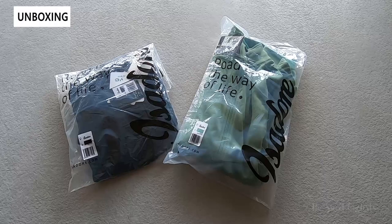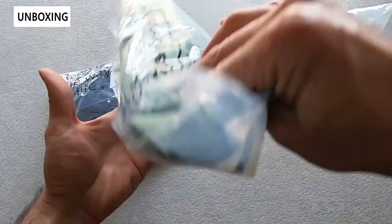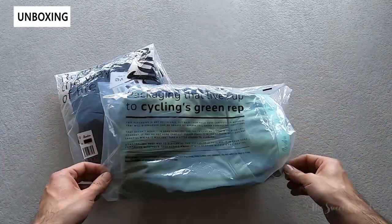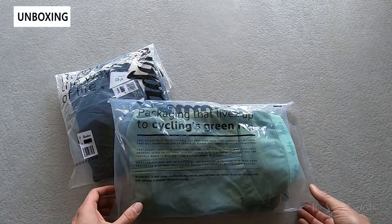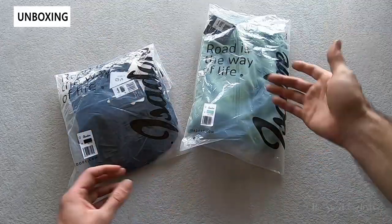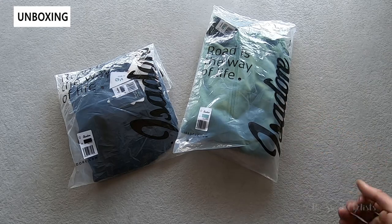We'll go over the packaging first. You can see it's a nice sustainable, recyclable plastic bag. This is great to see — a lot of cycling gear involves disposable items, so it's nice to see recyclable and compostable bag options like this. Otherwise, just two basic bags inside a larger box. We'll go ahead and take them out and go over the specs.